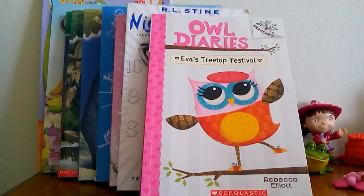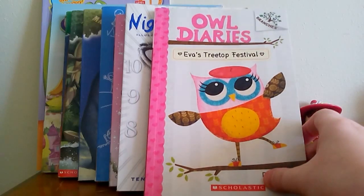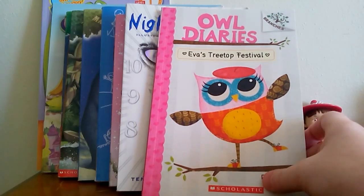Hi, everybody. So when I went shopping today at the thrift stores, I actually got a lot of books and some toys. I decided to do two separate videos, and in this video I'm just going to do the book haul. Almost all of these I got at a thrift store, and I'll tell you the one that I didn't.